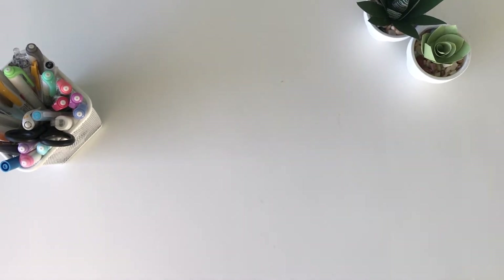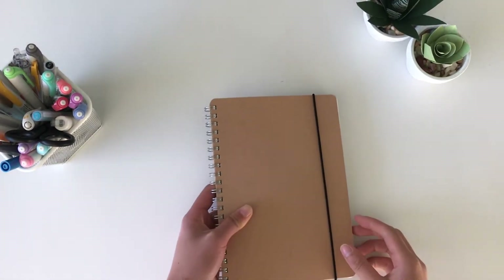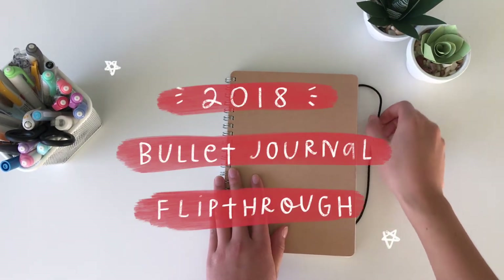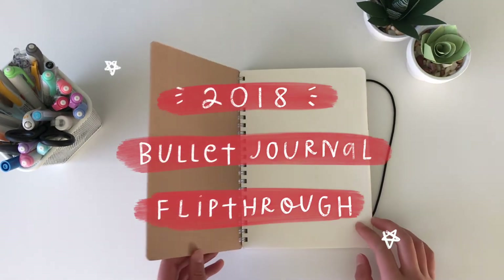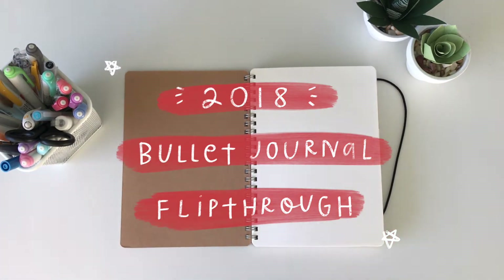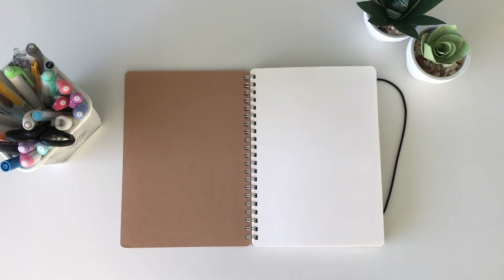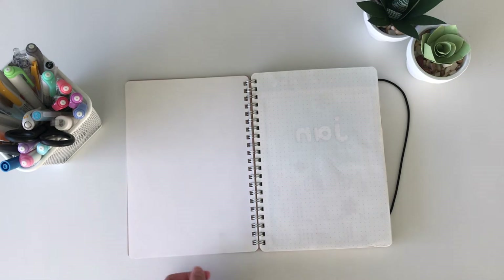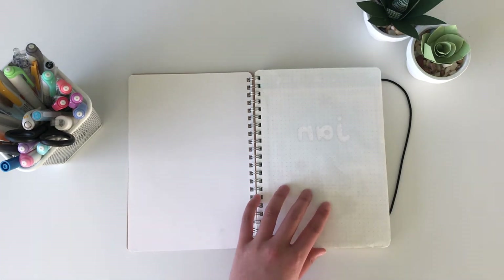Hello and thank you so much for your patience waiting for this video. I know I've been promising it for so long, but I finally got my act together and started it. So let's get to it. I'm going to be flipping through my 2018 bullet journal and reflecting on how my style has sort of changed since the beginning of the year towards the end, and you'll definitely see there's a very big difference.